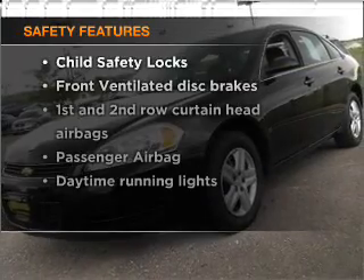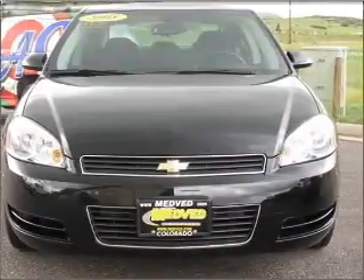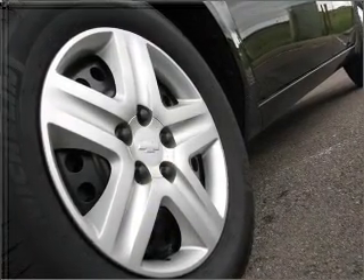And for your peace of mind, the following safety equipment is included: front ventilated disc brakes, passenger airbag, curtain head airbags, and daytime running lights. Let us put you in the driver's seat today. Call or click to contact us.